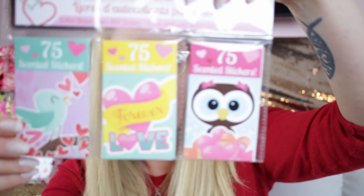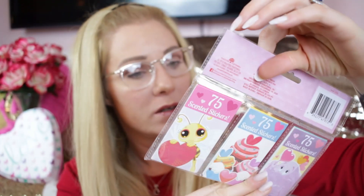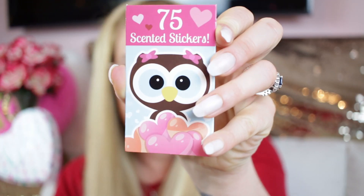Then I found scented mini sticker books. I hadn't opened them yet because I thought they'd make really nice gifts. They say 75 stickers each — but should we open it and see what's inside? Okay, you talked me into it! There are six little books inside.